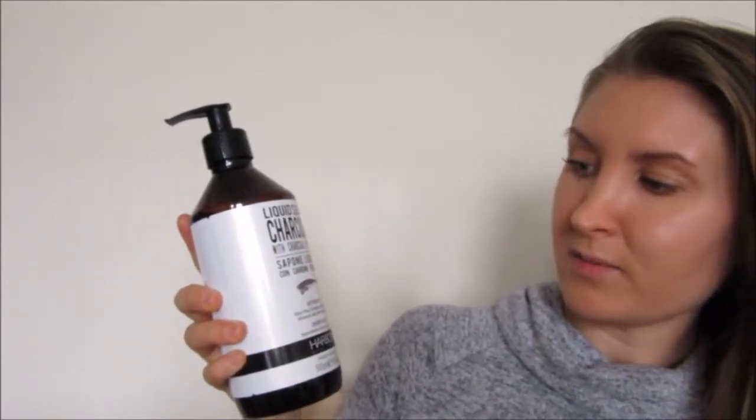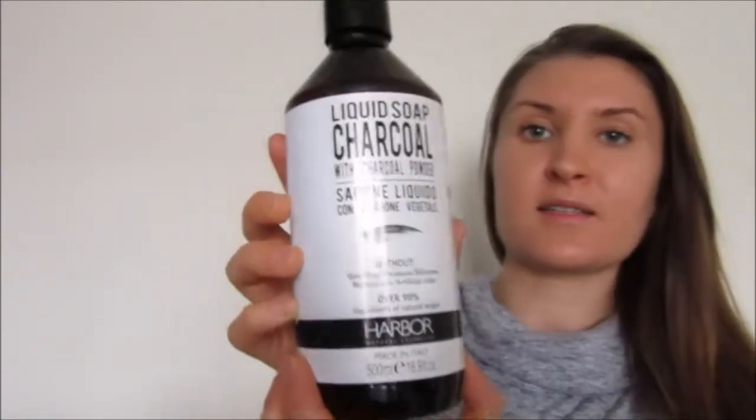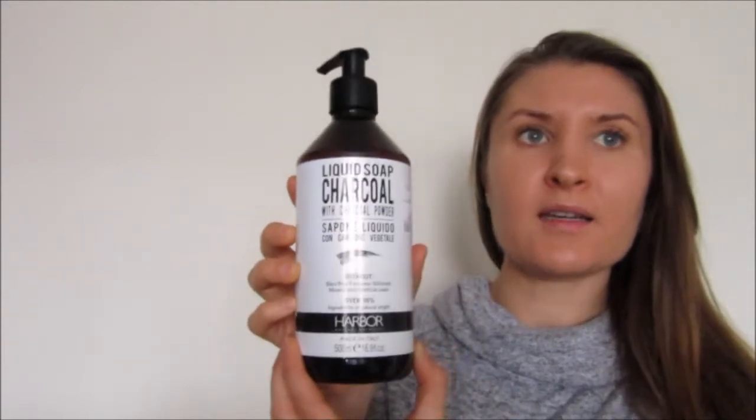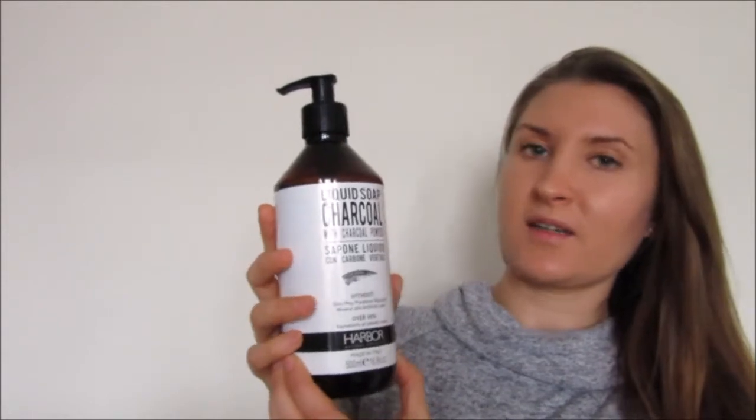The next one is my natural hand wash, which is a liquid soap charcoal with charcoal powder. It's without SLES, PEG, parabens, silicones, mineral oils, or artificial colour — it's over 98% natural. This was also from TK Maxx and it was £3.99.